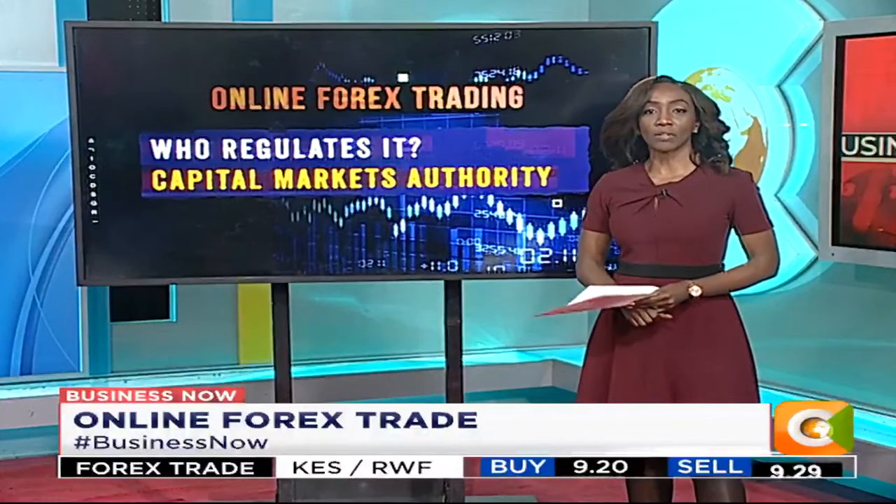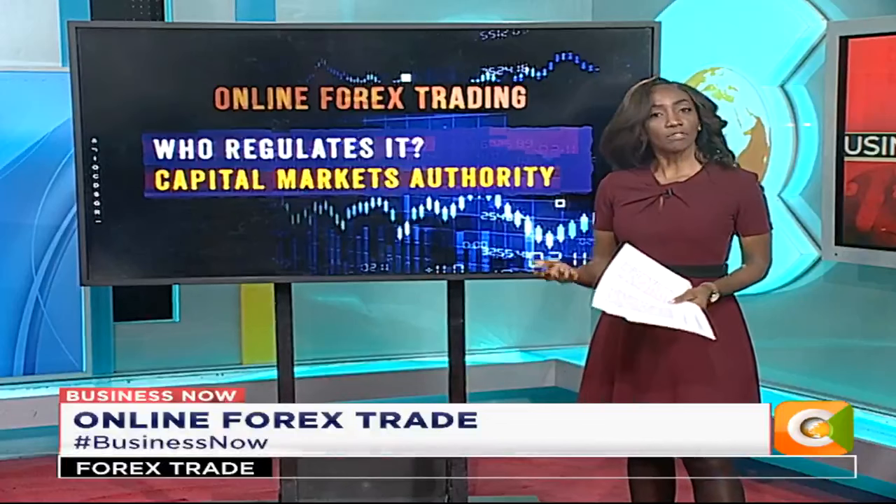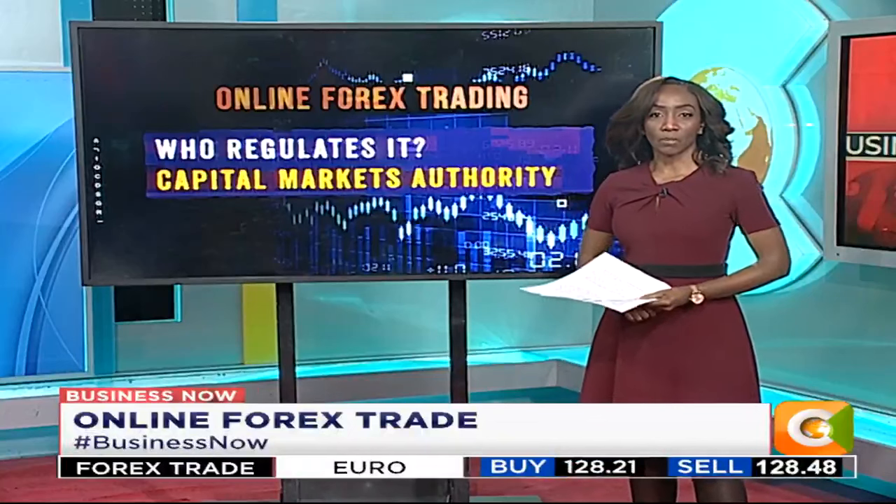The Capital Markets Authority has been regulating online forex trade for about four years now. The CMA passed its regulations on the 25th of August 2017 to safeguard traders in Kenya. Ensure the broker you choose is licensed by the CMA — it's helpful in case of any complaints or fraudulent practices. There are about five brokers regulated in Kenya at the moment, among them Pepperstone Markets, Scope Markets, and EGM Securities trading as FXFSA.